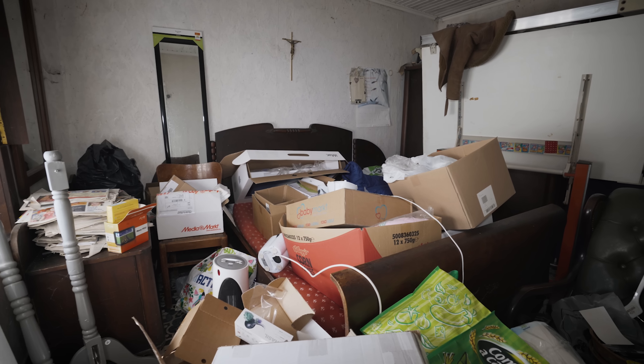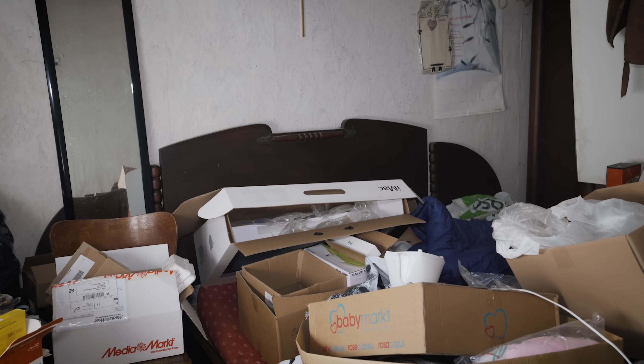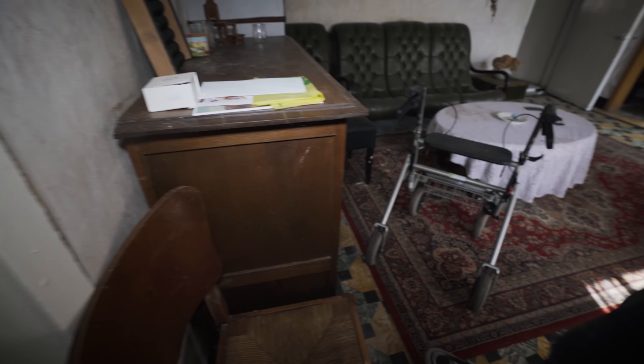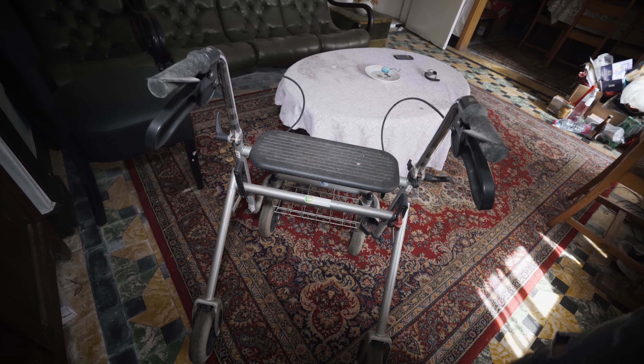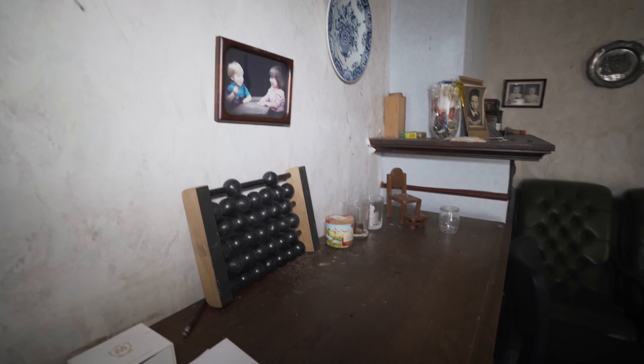Look, there's even a big iMac box and also an iPad. You can definitely tell they were of older age — they probably went to a nursing home, maybe passed away there, and ever since their homely place got abandoned.